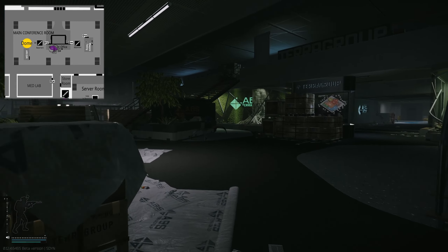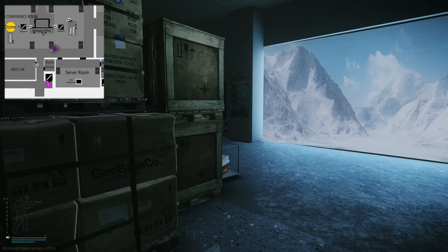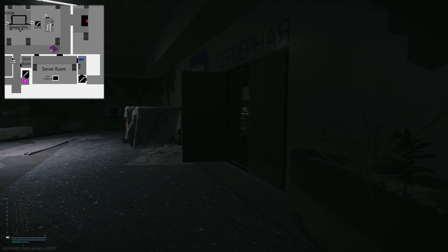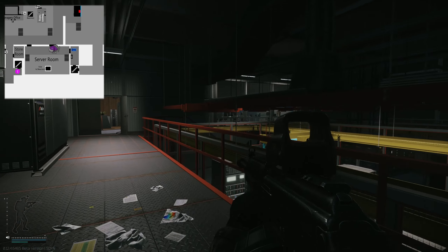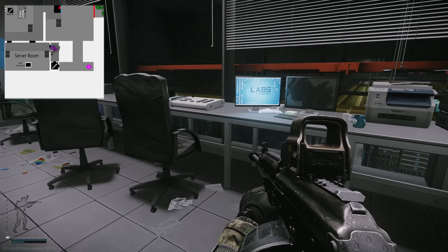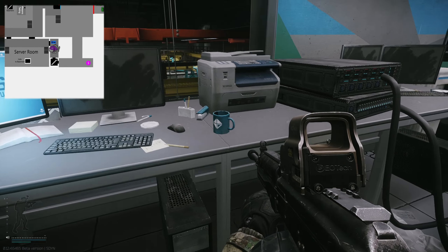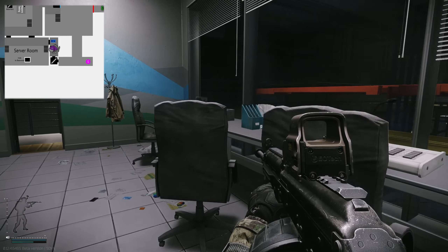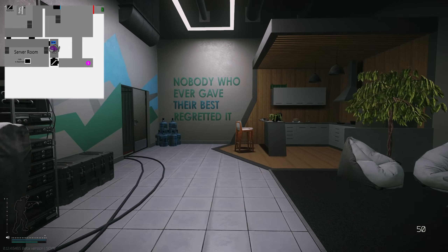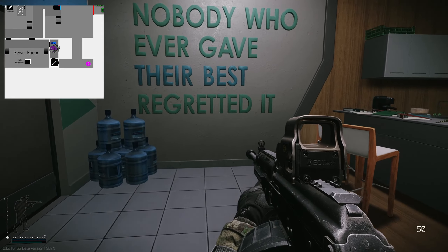Now we're heading up to the server room. You can see the server room right here — all we actually need to do is enter the console room directly here, and then next to the keyboards on this table can spawn the RFID reader right here. If you didn't know, an LEDX can also spawn here — easy 1.5 million — so make sure you keep an eye out. Also don't forget to check the server racks because they can also spawn here.